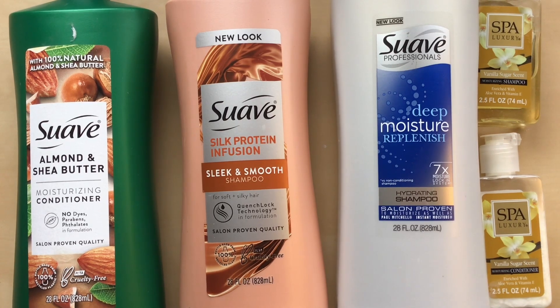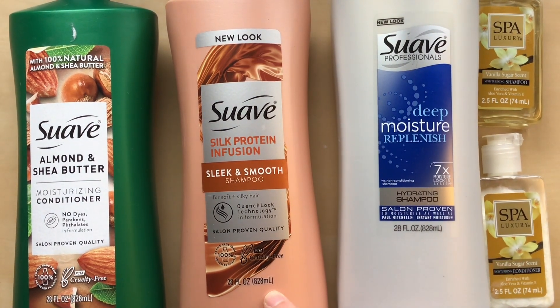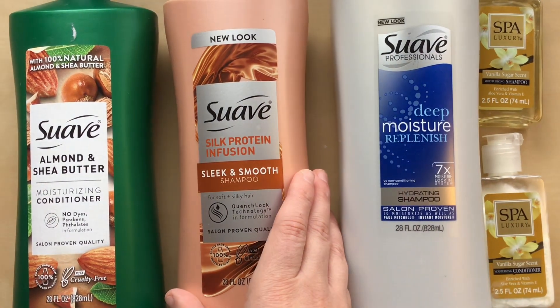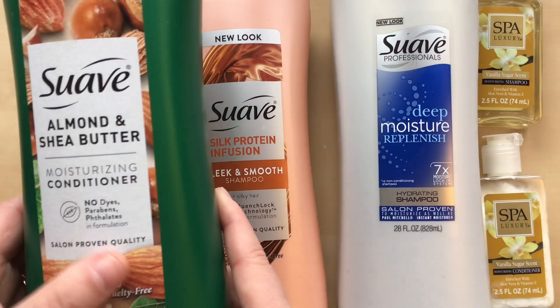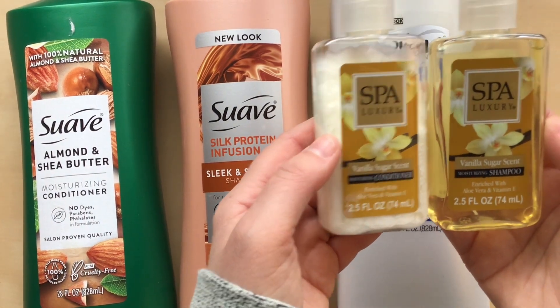Next is hair care. Last year I had 12 and this year I have five. I have two shampoos — one was in my cupboard and I thought it was conditioner, so when I ran out of shampoo I bought another. Both are from Suave: Deep Moisture Replenish and Silk Protein Infusion. I have a conditioner from the Almond and Shea Butter line, and two samples from Spa Luxury in the Vanilla Sugar scent — a shampoo and a conditioner.